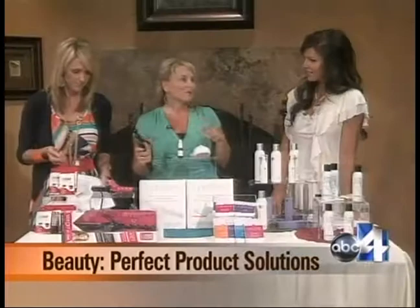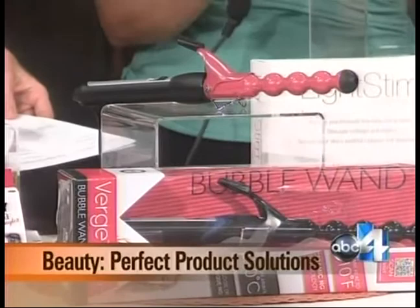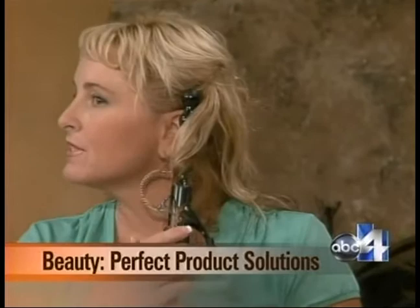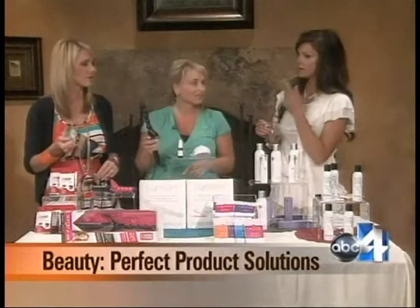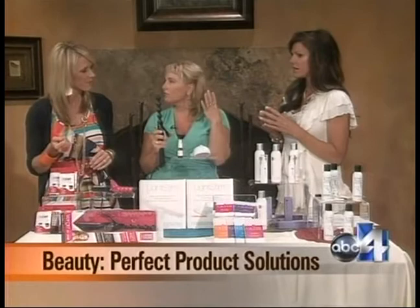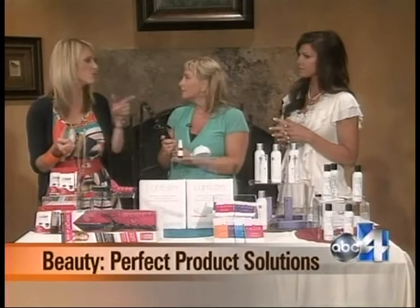The Bubble Wand creates the perfect imperfect beach wave curl. You put it on your hair, twist up toward your head, and it goes around the bubbles to give you that imperfect curl. Most curling irons start from the scalp down so you get a lot of curl at the top and nothing at the bottom — but this starts from the bottom up, giving you that imperfect curl that lasts all day. It was just released in 2012.